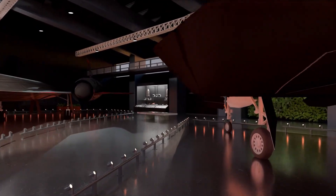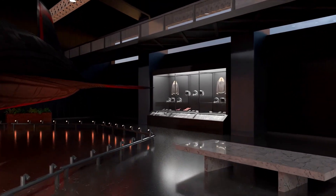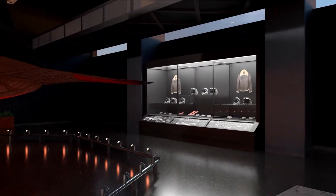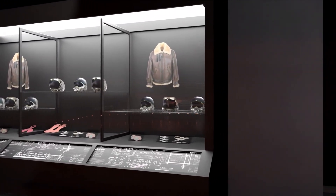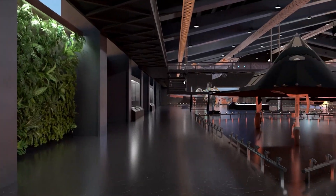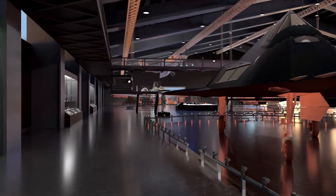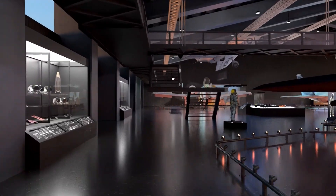Also included are dozens of personal collections donated from individuals that were involved in flight test research. The vast majority of the aircraft and artifacts in our collection were actually used and flown at Edwards, thus making this the most unique aerospace museum collection in the world.